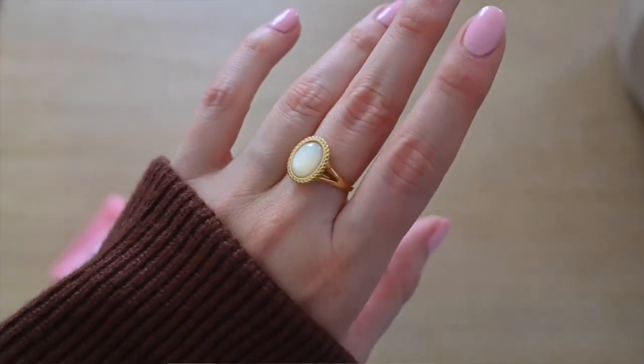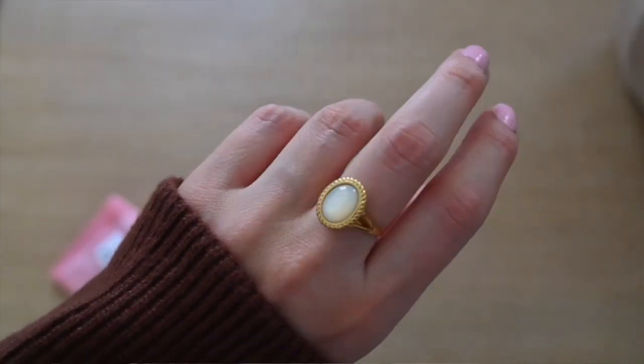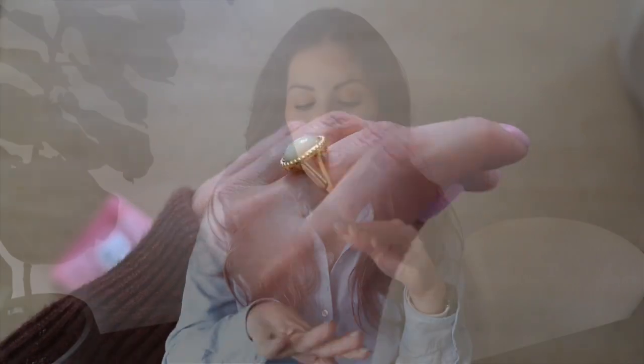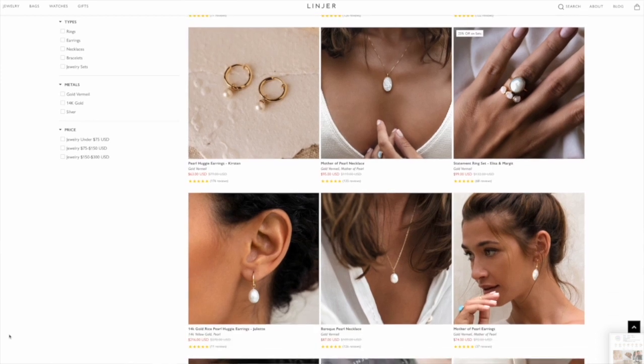One of the last pieces I got was this ring — this is the Elizabeth ring. It's a mother of pearl ring and I thought it was just so beautiful with the rope detailing; it kind of makes it look like an heirloom piece, but it's absolutely stunning. I also shared in one of my last videos, which I'll link here, where I was telling you guys about their mother of pearl collection.